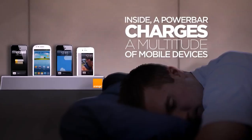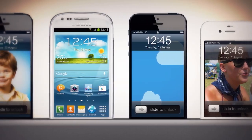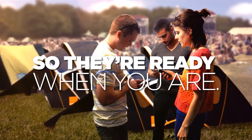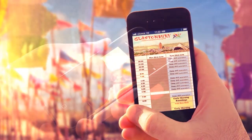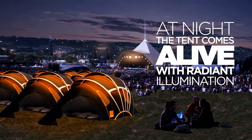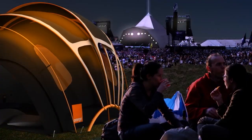Finding one's tent during the event is a common challenge that has been considered by the concept's creators. The festival regularly attracts over 100,000 attendees, yet geolocation technology prevents you from getting lost among the tents. Your tent will light up if you send it a text message. And it also looks incredibly elegant.